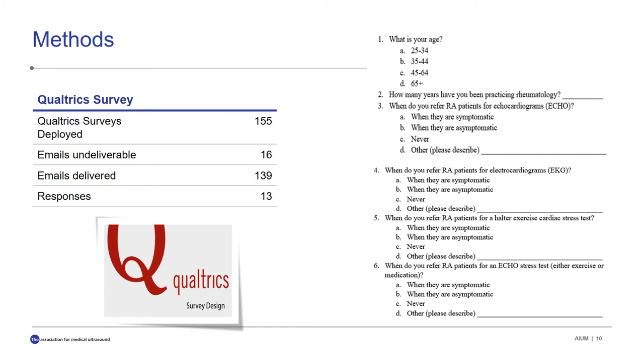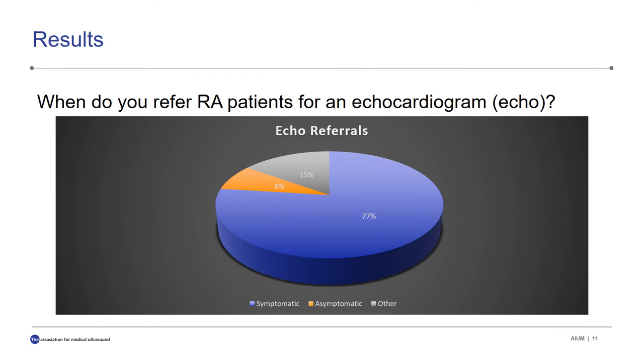We used Qualtrics to deploy our survey. We sent out 155 surveys; 16 were undeliverable, so a total of 139 were sent out with a little less than a 10% response rate. Rheumatologists were asked questions about management of rheumatoid arthritis patients with regard to cardiac screening in both symptomatic and asymptomatic patients. Cardiac screening tests included in our questionnaire were echocardiography, EKGs (electrocardiography), exercise stress tests with a Holter monitor, and echo stress tests, either exercise or dobutamine studies.